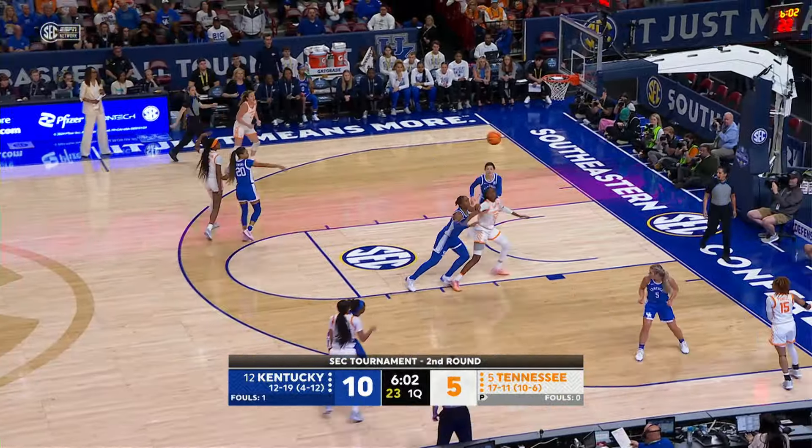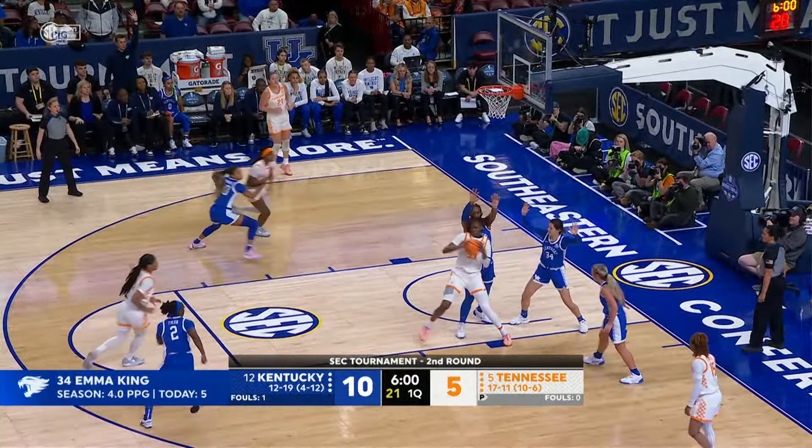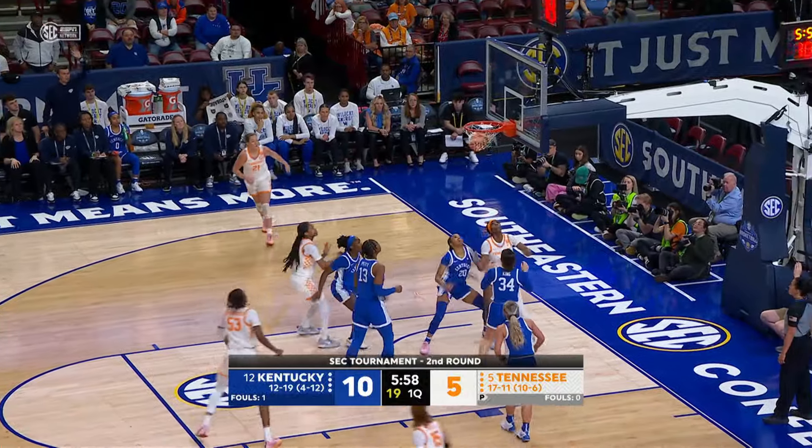Powell hands off to Spear. Spear puts a pass inside to Hollingshed. Hollingshed on the right block, spin move, puts up a fadeaway — good!